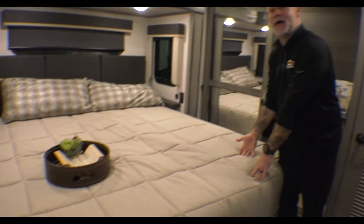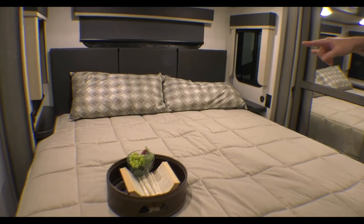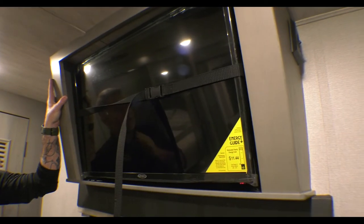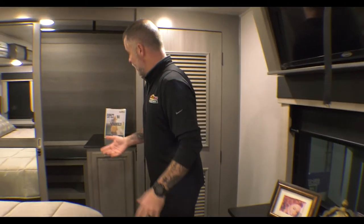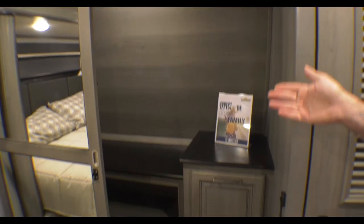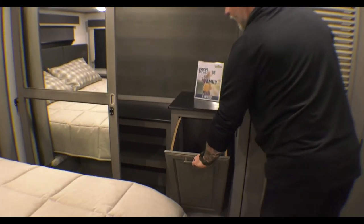Last but certainly not least, we come to the bedroom. We've got our king-size bed with storage underneath it, and nightstands on both sides that have regular power and USB power. We've got our TV — it is a framed-in TV, which gives it more of a finished look — as well as a bank of drawers below. And if that wasn't enough storage, you have this massive closet with shelves, the ability to hang stuff, and a laundry hamper, which is pretty cool.